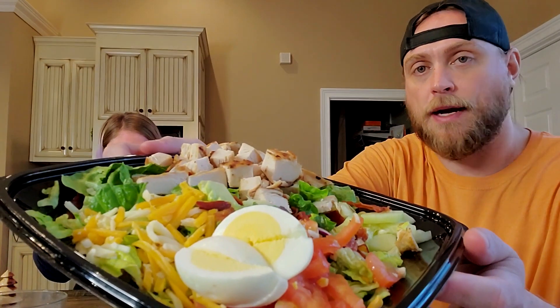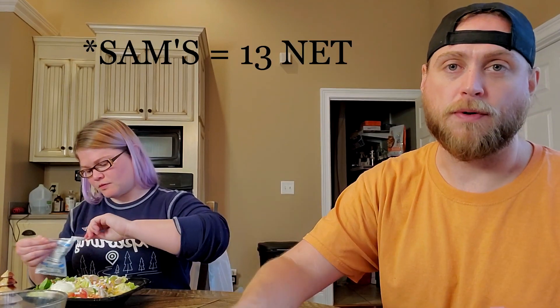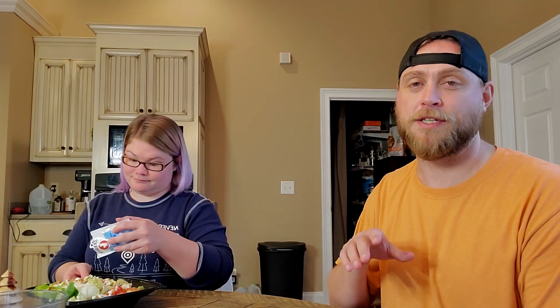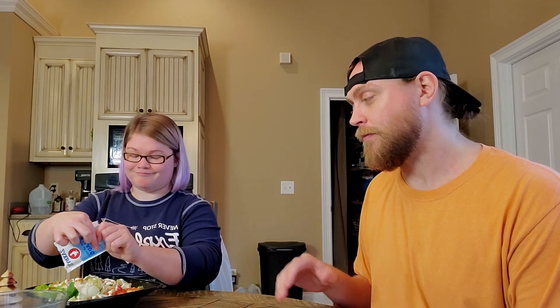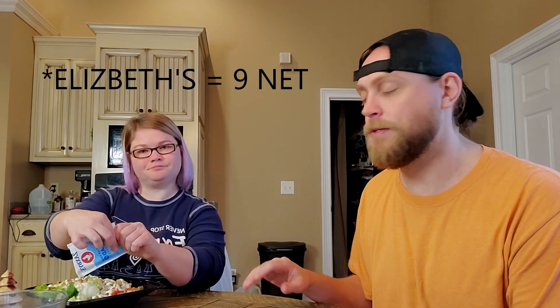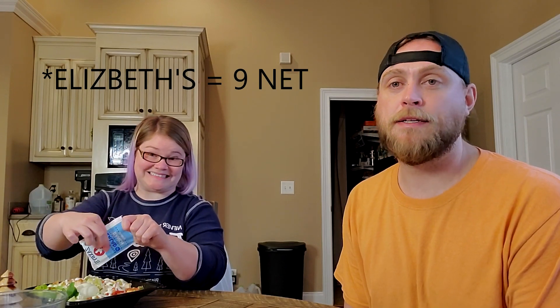So we just got back from Zaxby's — took some pictures, dressing up our salads here. It's a grilled Cobb salad from Zaxby's with extra grilled chicken for me, with two packs of ranch and a thing of nuclear. This is either 14 or 15 net carbs — we're getting some conflicted information online about the nutrition of the nuclear. Elizabeth also has a grilled Cobb salad, just regular chicken, with two packs of ranch — hers comes out to 11 net carbs. So yeah, it's delicious, easy, and keto.